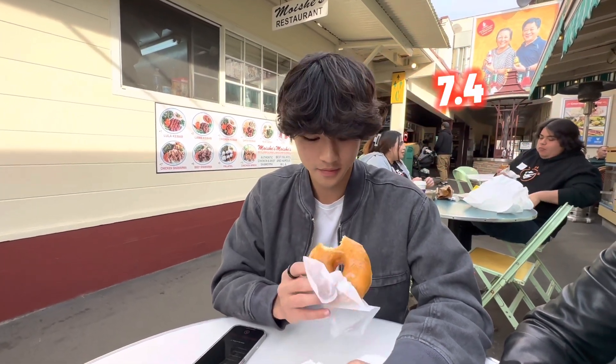On the donut scale, probably a 7.4 — not a bad glazed doughnut. That's Bob's Coffee and Donuts at the Grove Farmers Market. Thanks for watching, see you guys in the next one.